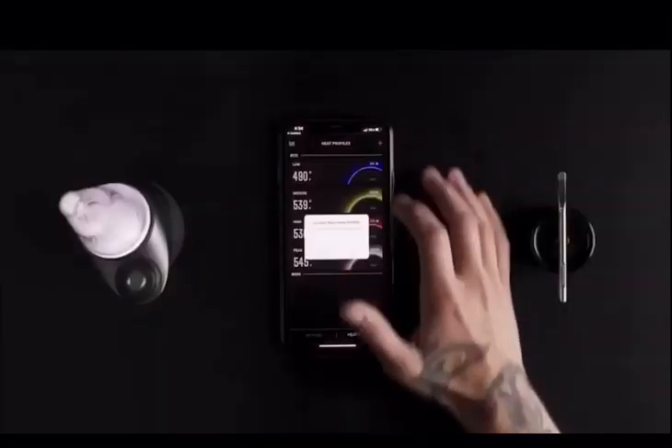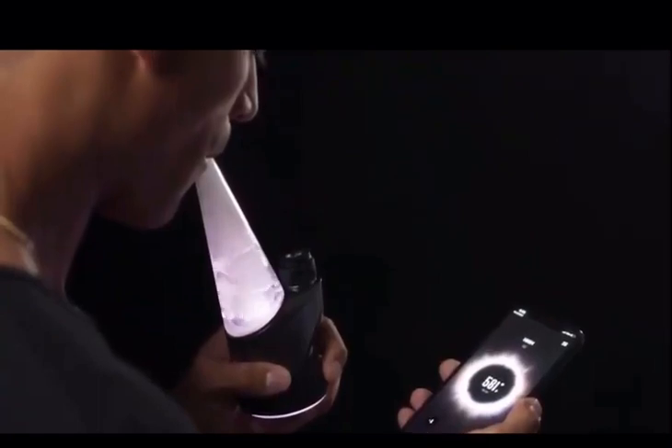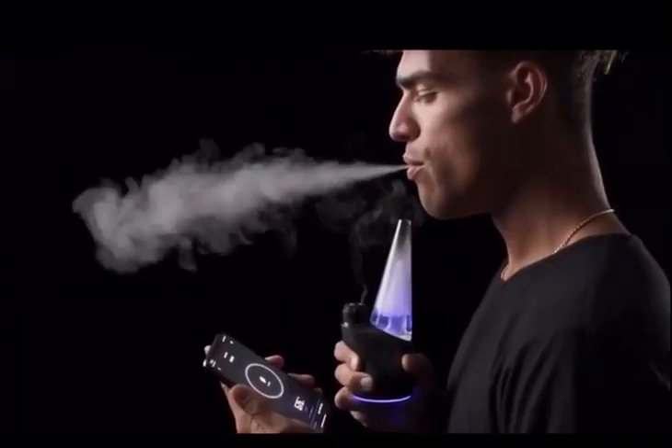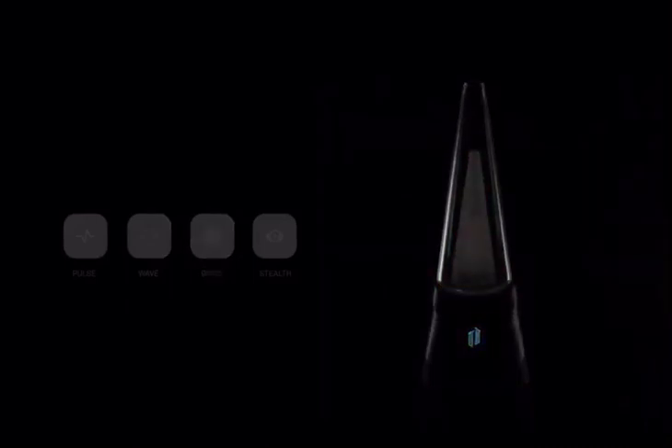The perfect experience is different for each person. With custom heat profiles, you can dial in your favorite setting, save it, and return to that same experience every single time. The Peak app also features a lantern mode with three preset lighting functions, including pulse, wave, and disco. There's also a stealth mode for when you need to blend in.